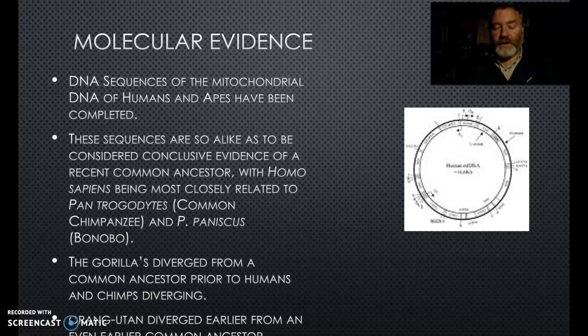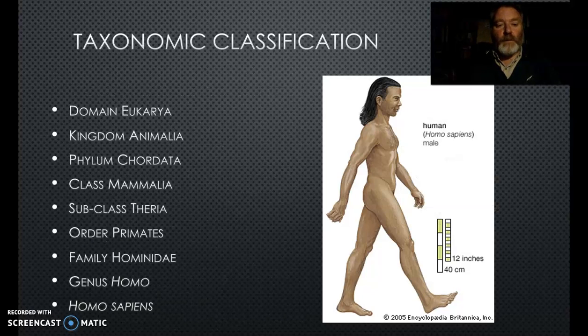We classify ourselves as Eukarya - we have eukaryotic cells. We are members of the kingdom Animalia, the phylum Chordata with a series of vertebrae and a notochord. Our class is Mammalia - we have mammary glands and hair. We're subclass Theria - placental mammals who give birth to live young. We belong to the order Primates, family Hominidae, genus Homo - the last extant species being Homo sapiens, sometimes called Homo sapiens sapiens to indicate the modern form.